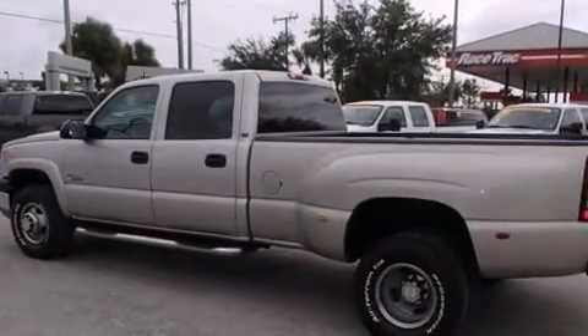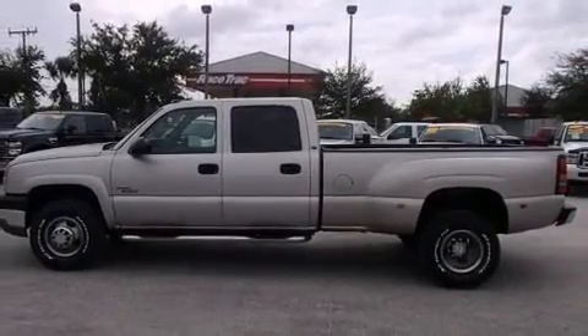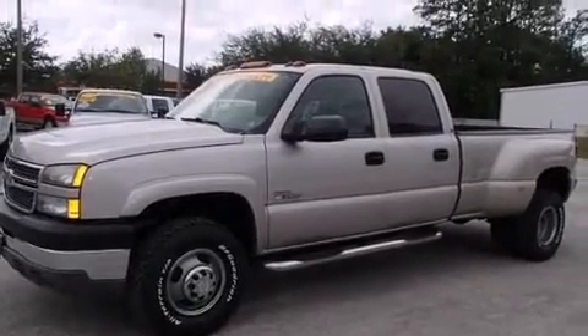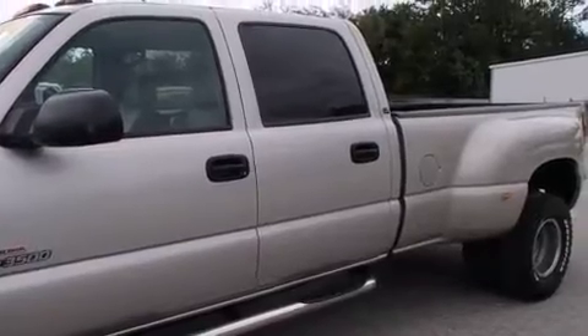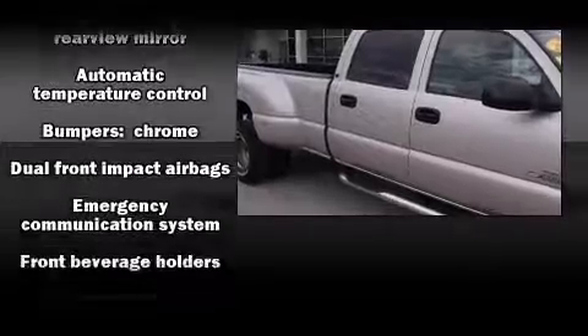Heated seats, front fog lights, and seat memory features such as automatic climate control and leather upholstery prove that economical transportation does not need to be sparsely equipped. Backseat passengers will appreciate the rear audio controls, allowing